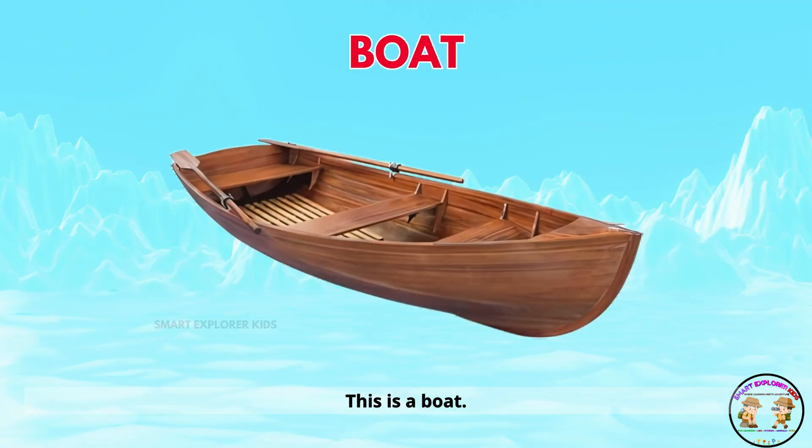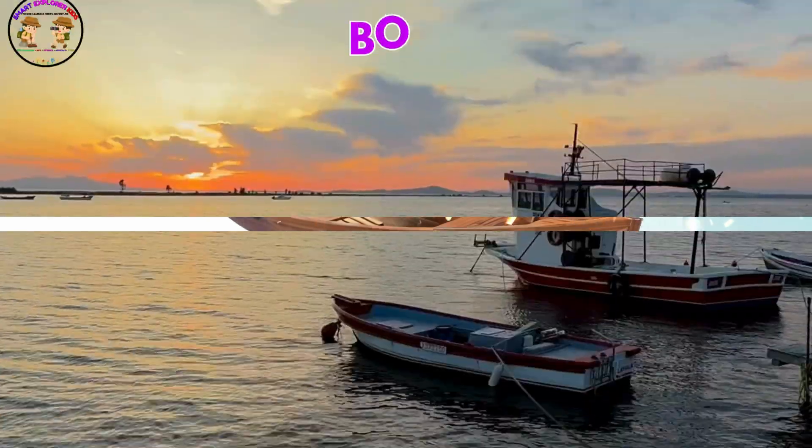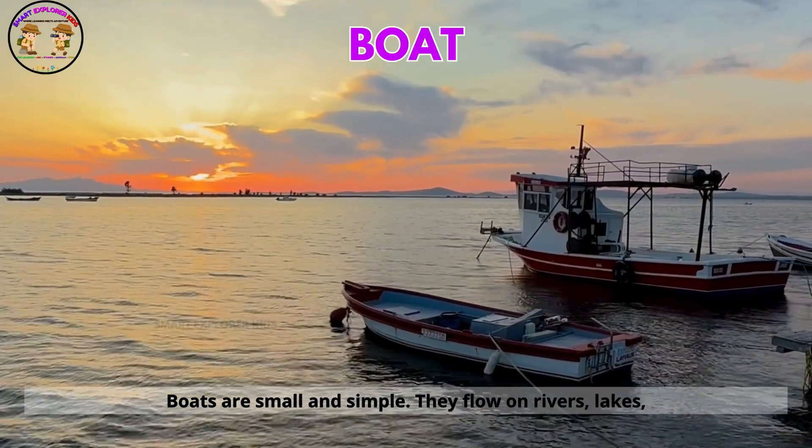This is a boat. Boats are small and simple. They float on rivers, lakes, and seas.